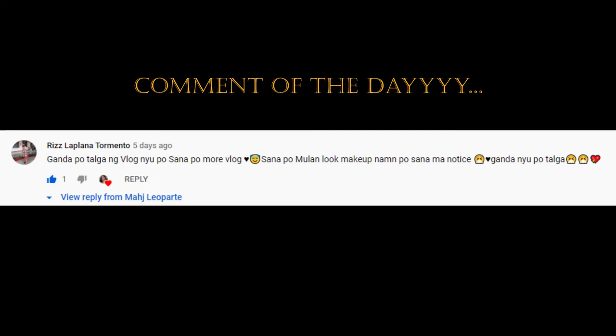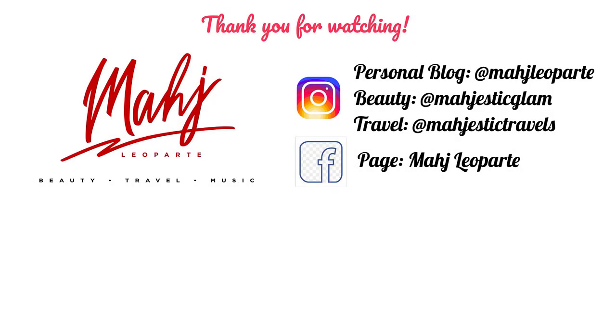Before we end this video, I'd like to feature the comment of the day. Thank you so much for posting your comments — I really appreciate all your feedback. Shoutout to the Majesties — hello Majesties, I love you so much! Sana marami pa tayong matulungan. Spread the good news — may giveaway tayo! I'll see you on my next video. Ciao! Mwah, mwah!